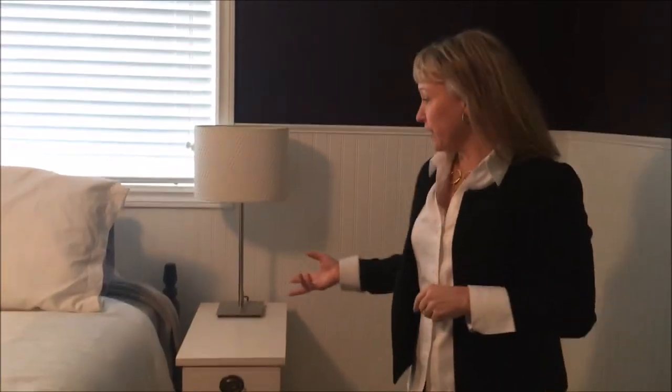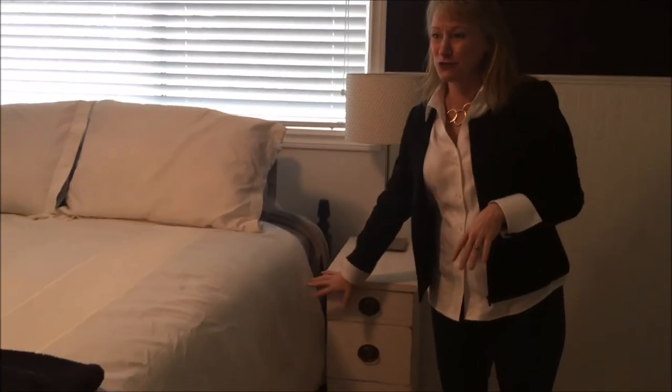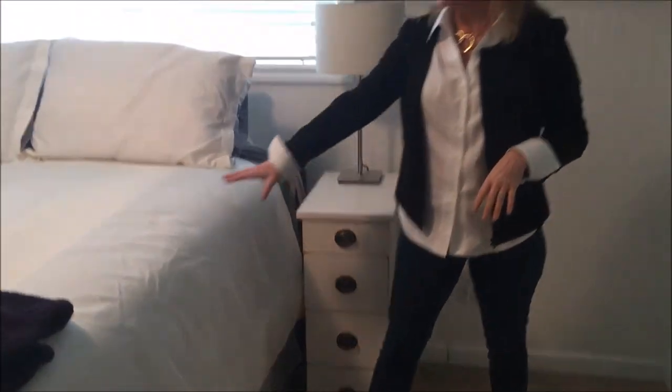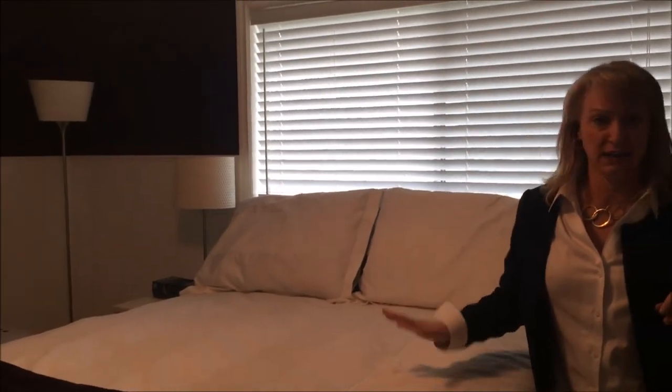Another design principle I want to point out is the scale of furniture — the scale is very important. You walk into a room and go, whoa, oversized. So we want to make sure that furniture is appropriately sized for the room. You don't want anything too big. If this bed was a king size, you can get the idea it would be way too big for this space. It's a queen, and it is just right.